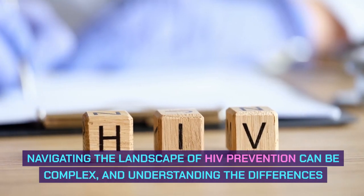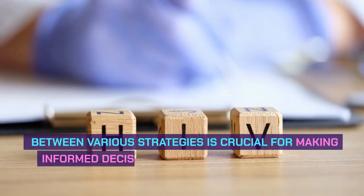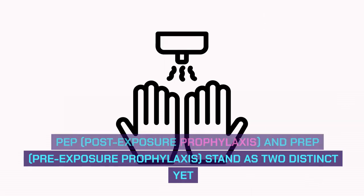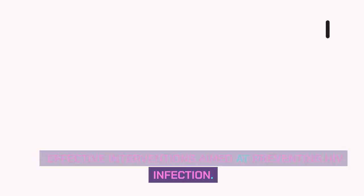Navigating the landscape of HIV prevention can be complex, and understanding the differences between various strategies is crucial for making informed decisions about safeguarding one's health. PEP and PrEP stand as two distinct yet effective interventions aimed at preventing HIV infection.